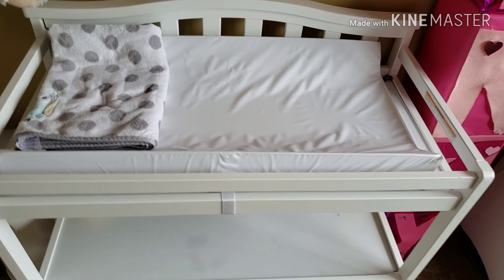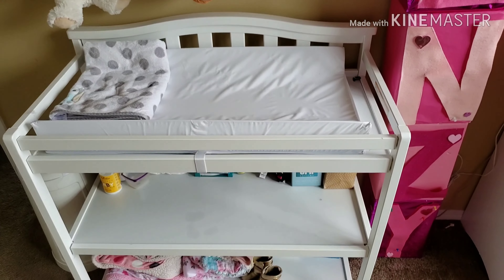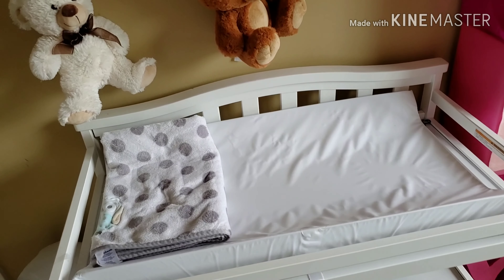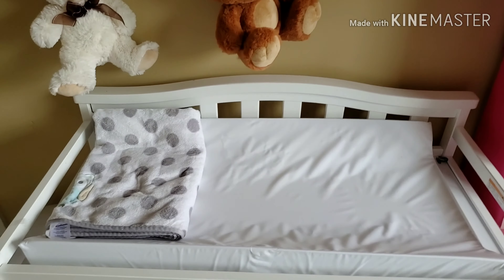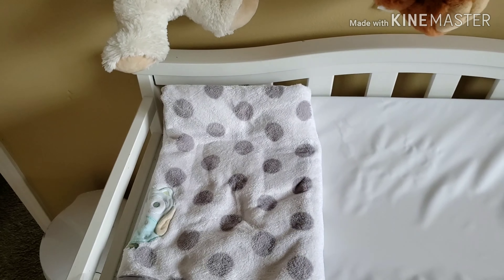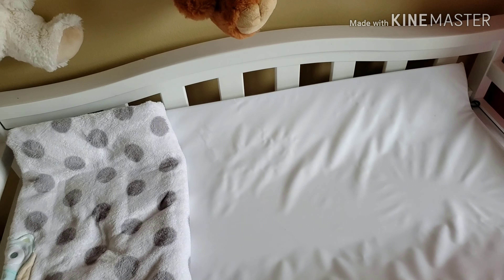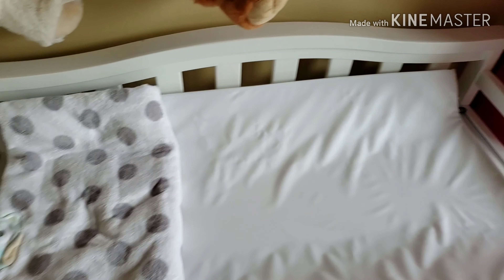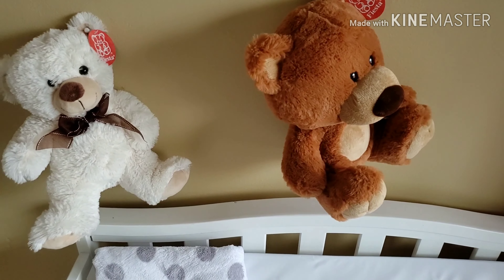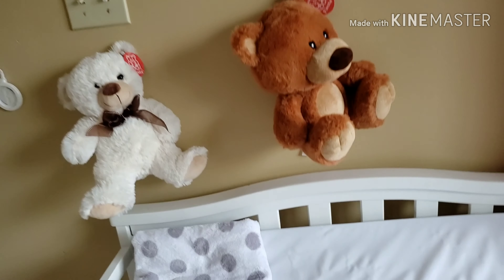This changing table we got from Target — I believe it was $112 before tax. Pretty simple to set up, instructions come with everything. We made a little pallet so that way she can have something to rest on while she's getting taken care of. Above, to keep her occupied, we put our favorite teddy bears right above her so she can always be smiling.